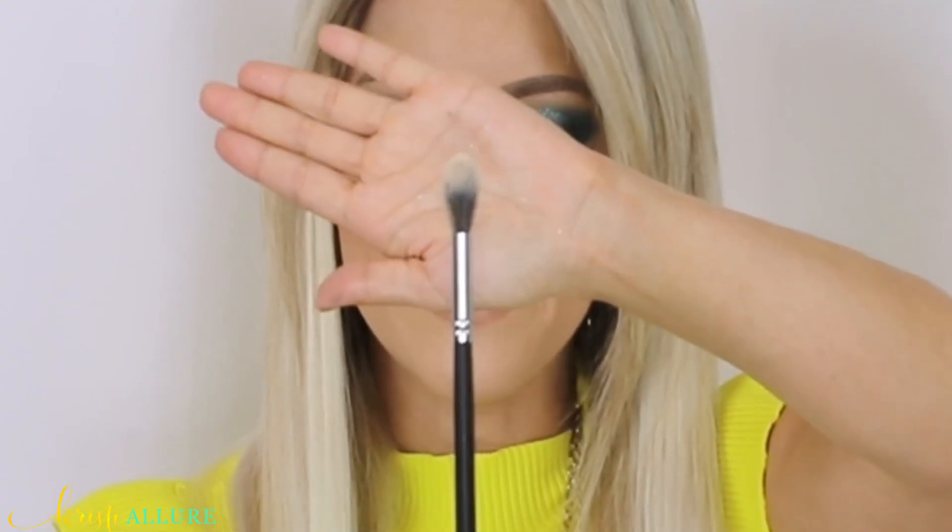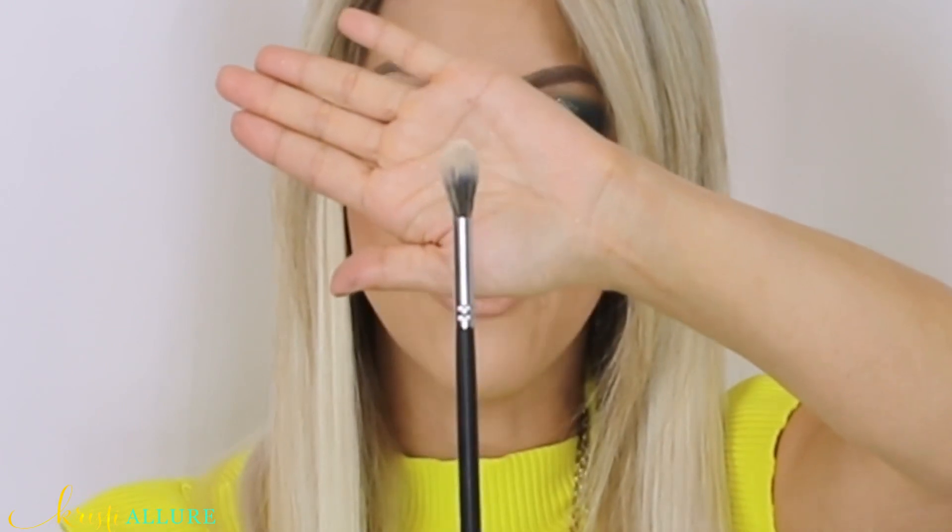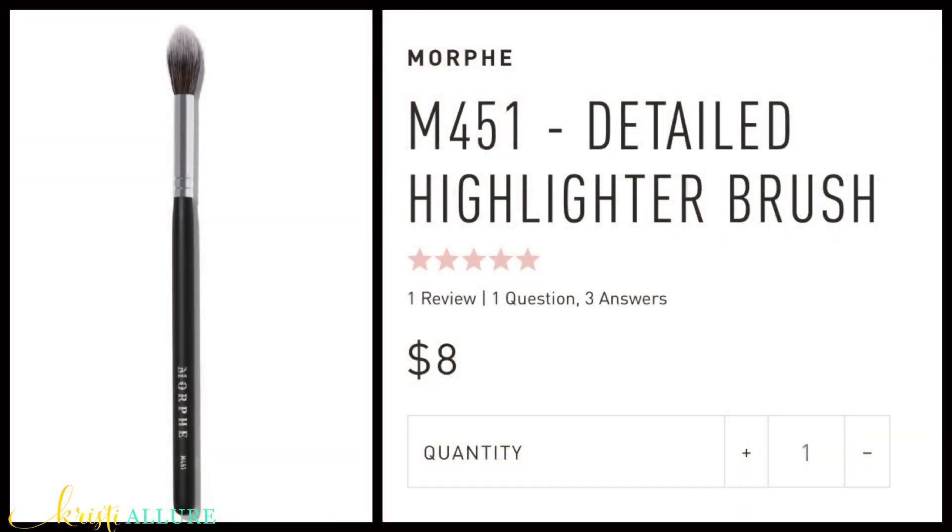I also like this new highlighter brush, the M451. I usually use my Sigma F35 and I do like that one a lot, but I like this one to really get more detailed highlight. It is so beautiful, especially if you just really want it on the top of the cheekbones — this is a perfect one to use.